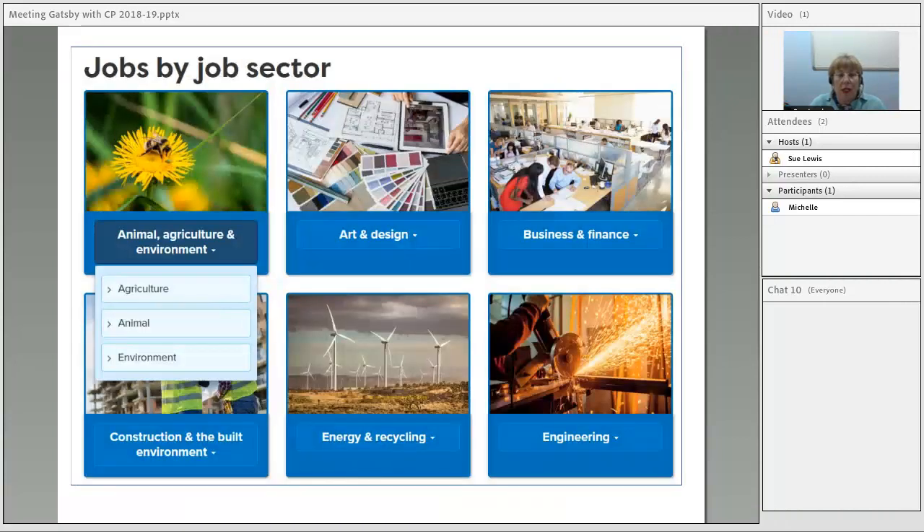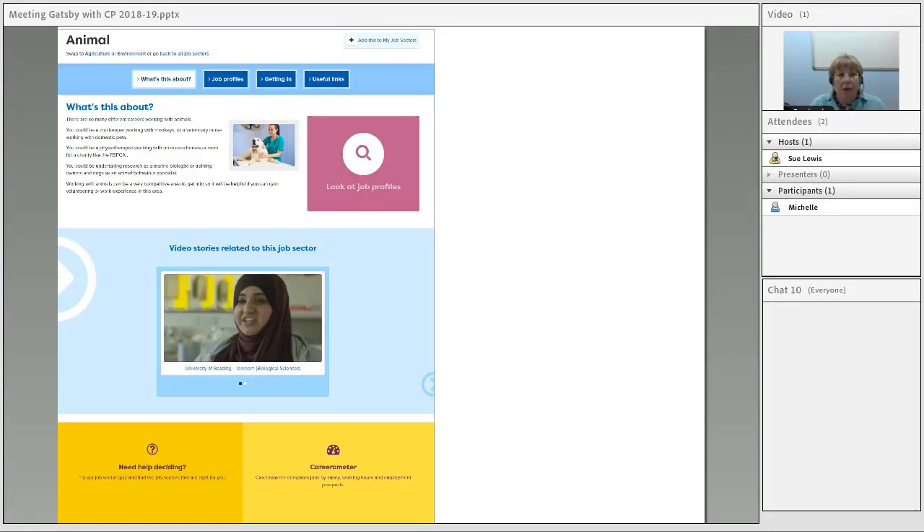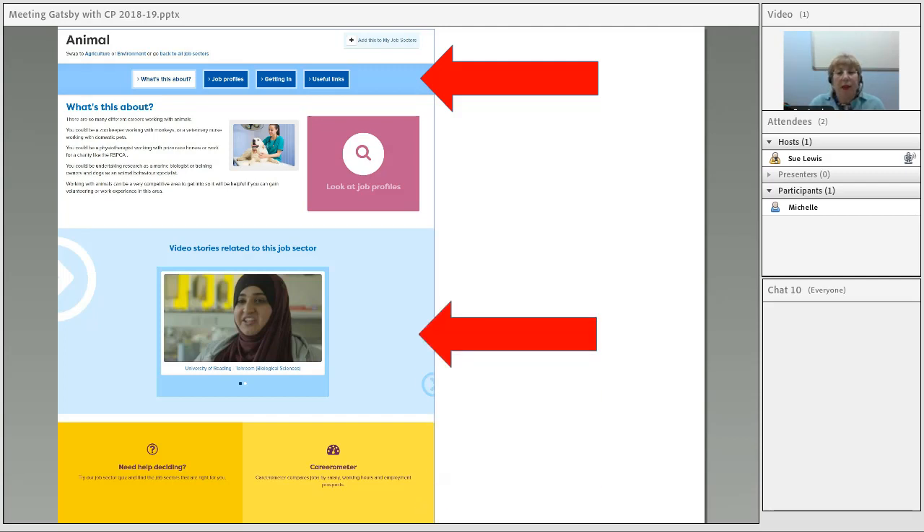We've got 19 sectors subdivided into three subsections, so you can get right to the area you're interested in. Each sector has a landing page with particular sections including 'getting in,' which tells students pathways into that job sector, and useful links to vacancy websites. There are loads of video stories to beef up knowledge about different employment areas. The careerometer is here too — students can compare up to three different jobs against each other, which is useful for beginning to understand salaries and whether jobs are predicted to grow.